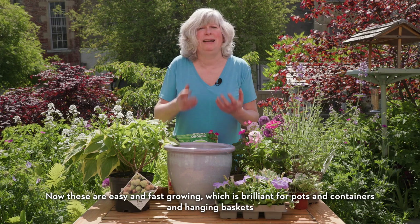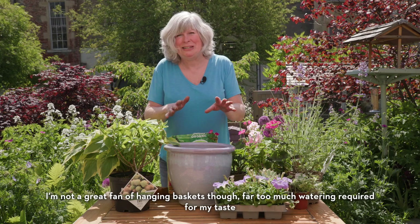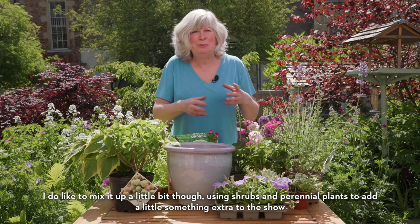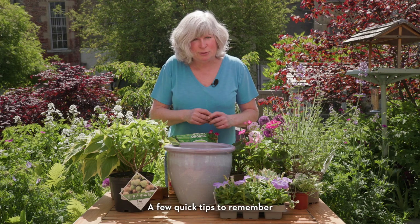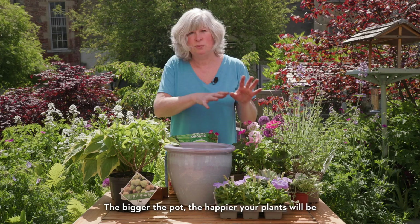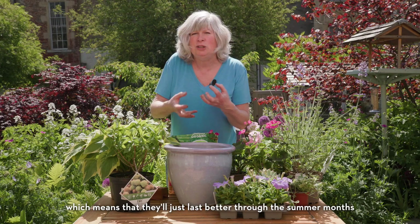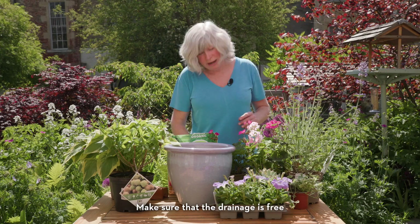Back to bedding plants. These are easy and fast growing, which is brilliant for pots, containers and hanging baskets. I'm not a great fan of hanging baskets though — far too much watering required for my taste. But pots and containers I just love. I do like to mix it up a little bit, using shrubs and perennial plants to add a little something extra to the show. The bigger the pot, the happier your plants will be, as they have more room for their roots and a greater volume of compost — peat free of course — to hold water, which means they'll last better through the summer months.